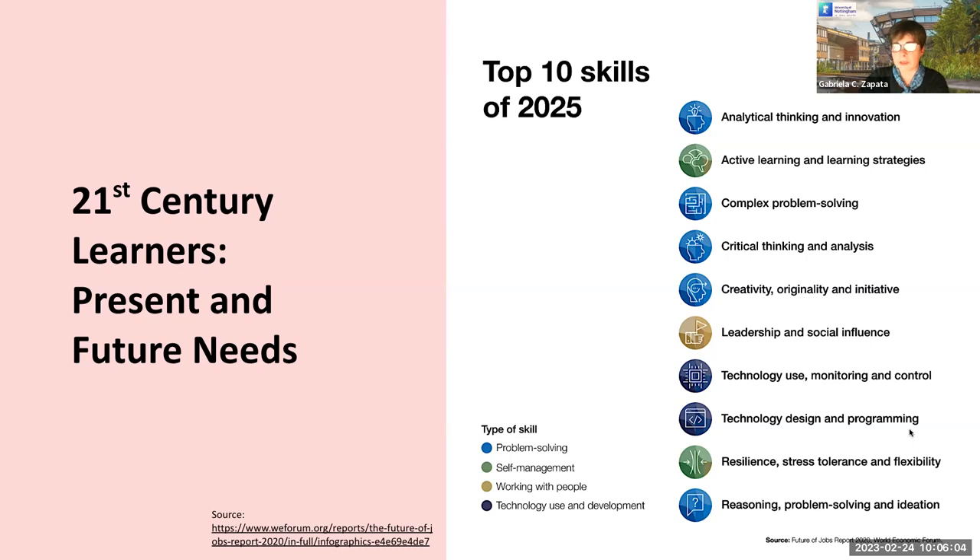Other important aspects include the way in which we interact with other people: resilience, stress tolerance, and flexibility. The idea of collaborating with other people is very important for these skills. And of course, the development of a second language — we know that ACTFL talks about the combination of these 21st century skills with the development of the second language.